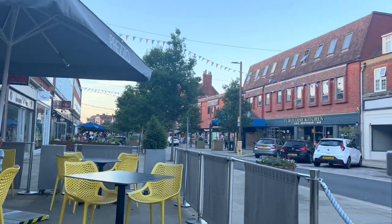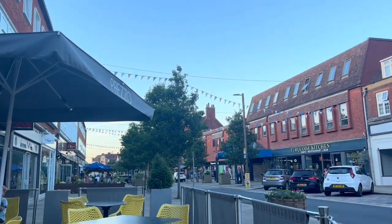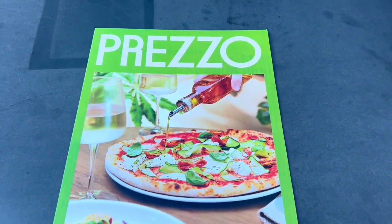A lot of my British friends come to the United States and are obsessed with Cheesecake Factory. This is my UK Cheesecake Factory — Pretzo is it — and I am so excited to be here. Let's check out their menu, which, like I said, is quite a large menu, and I love that they have a variety of options.